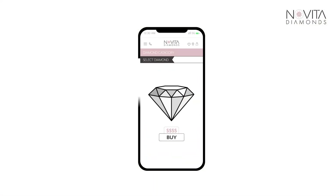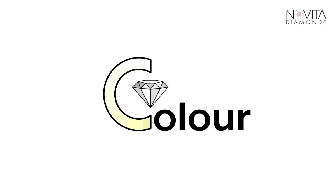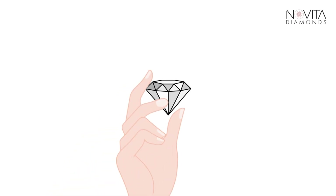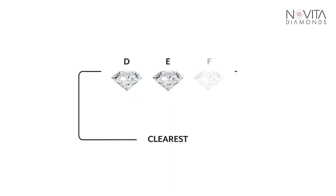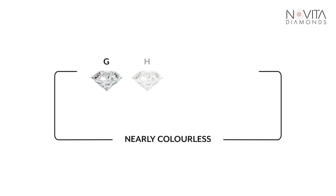When choosing a diamond, the colour is one of the most important things, since it can be noticed by the naked eye. D, E and F are the clearest, while G to J are nearly colourless or slightly tinted.